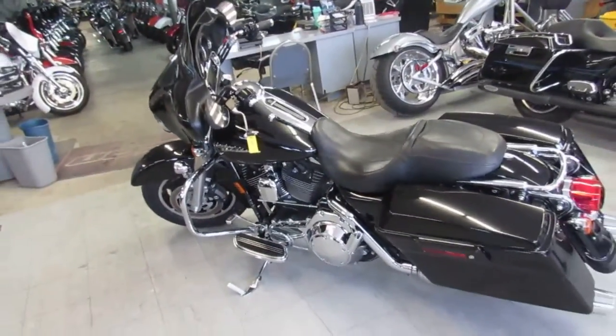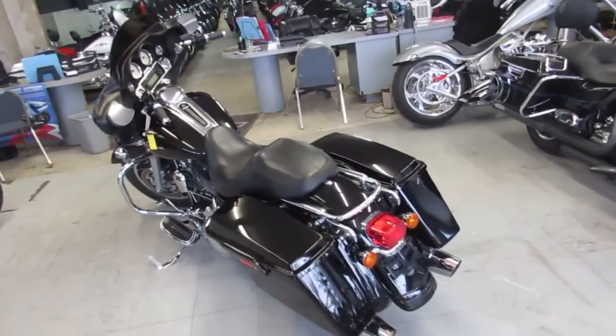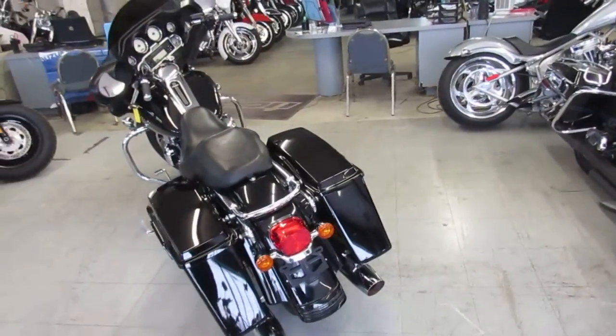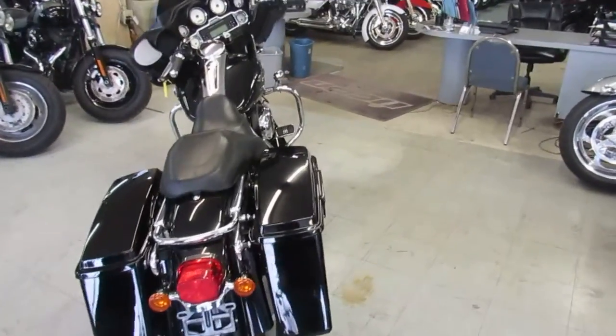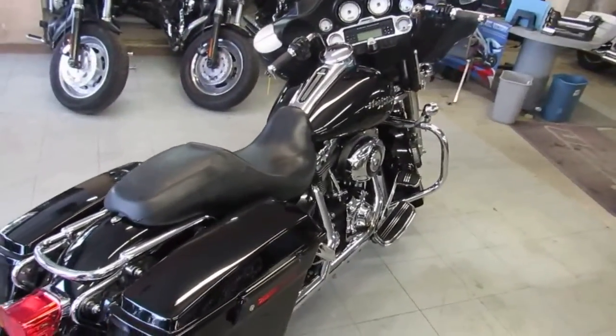Hey guys, it's ApprovalPowerSports.com here. We've got over 350 used Harley-Davidsons for sale in our showroom. We have guaranteed financing, we have out-of-state financing, we can assist with shipping nationwide, we have leasing programs and layaway programs guys, so don't miss out.